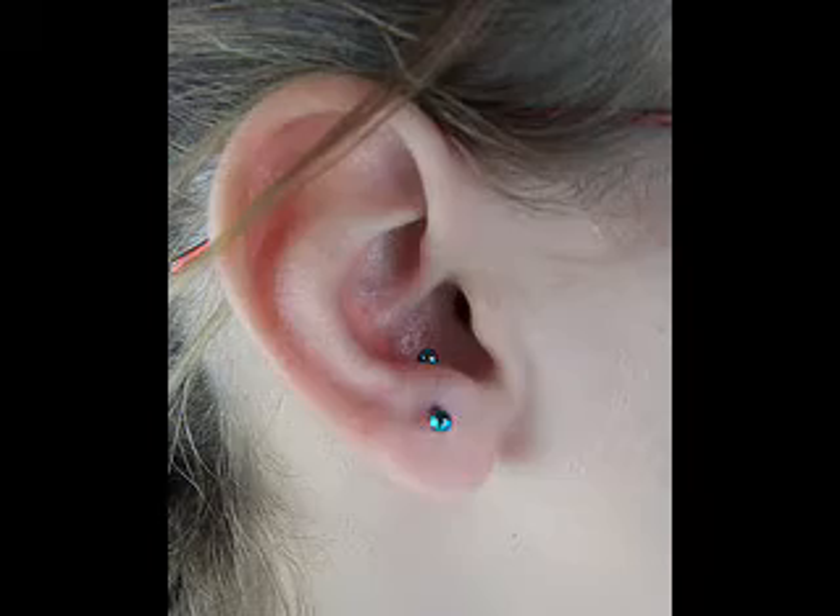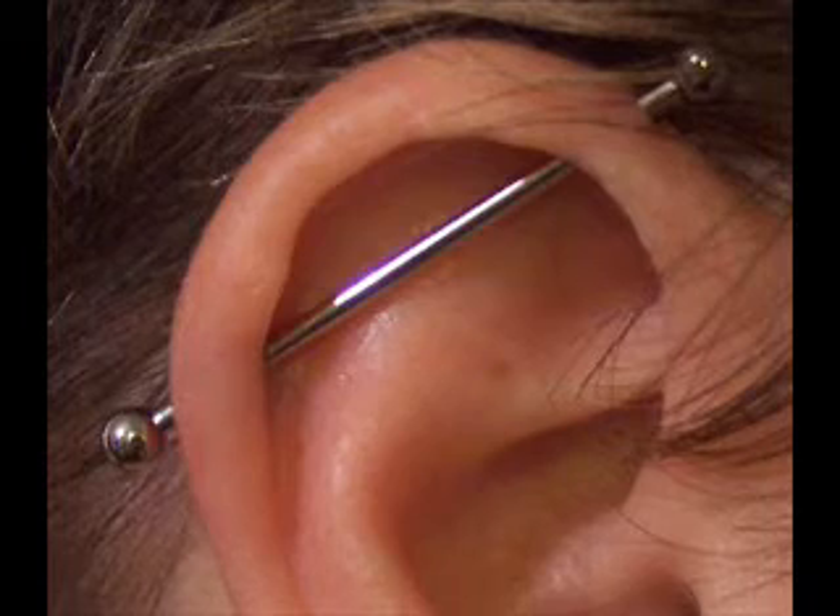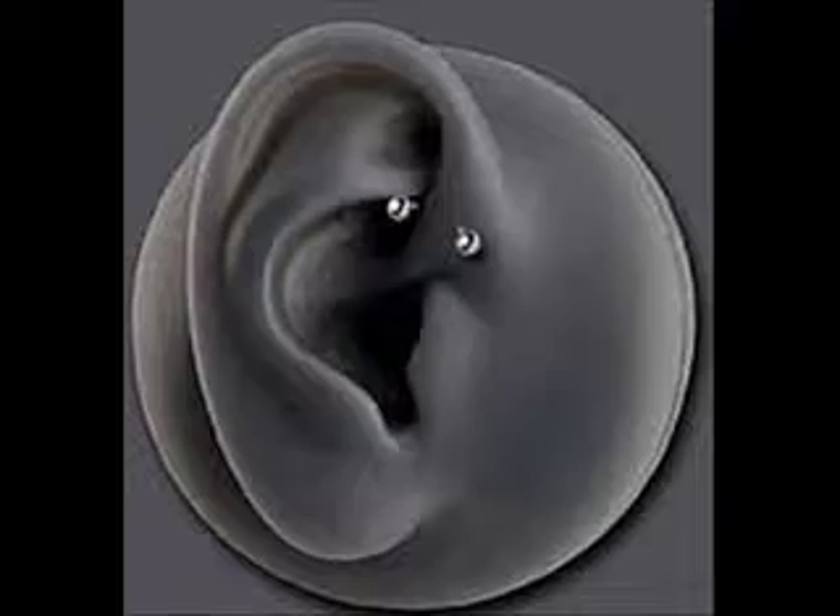Orbit, anti-tragus, oracle, tragus, industrial or scaffold, anti-conch, snug, dye.